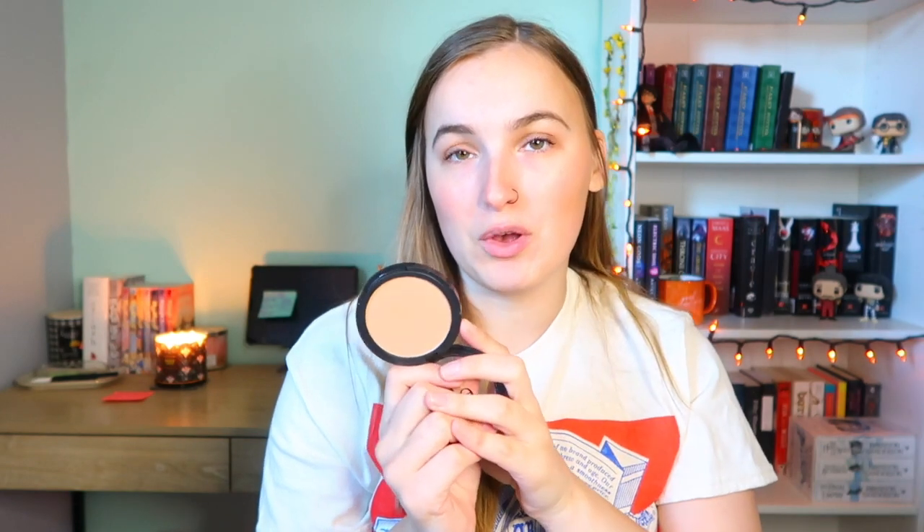I remember wearing this ELF bronzer in 2019 and I was just so tan — it made me look like a golden goddess and I loved it so much. I want to bring that back. Your girl is a little pale right now, so this summer is all about getting tan and looking and feeling really good. This is going to be my main goal.